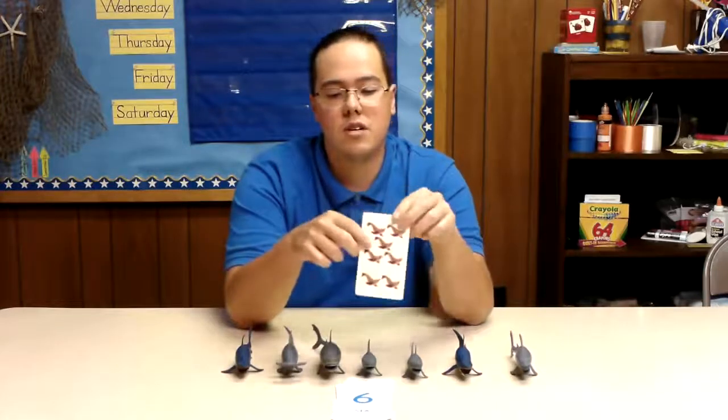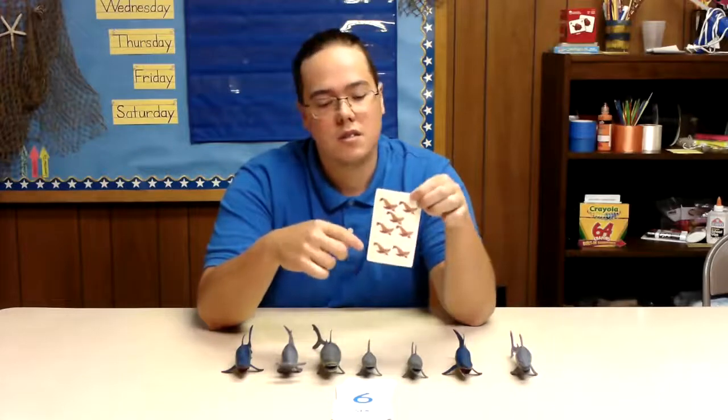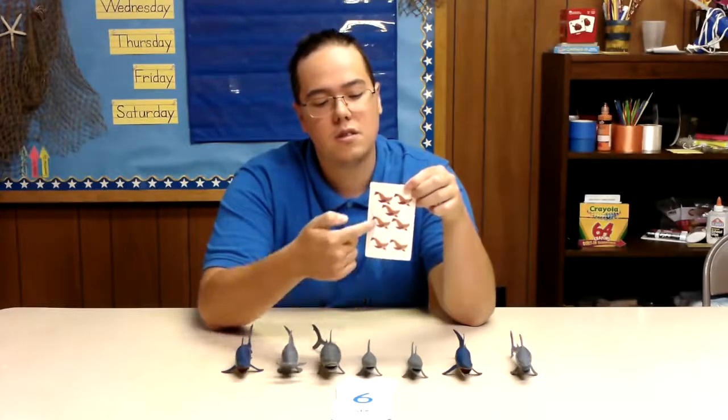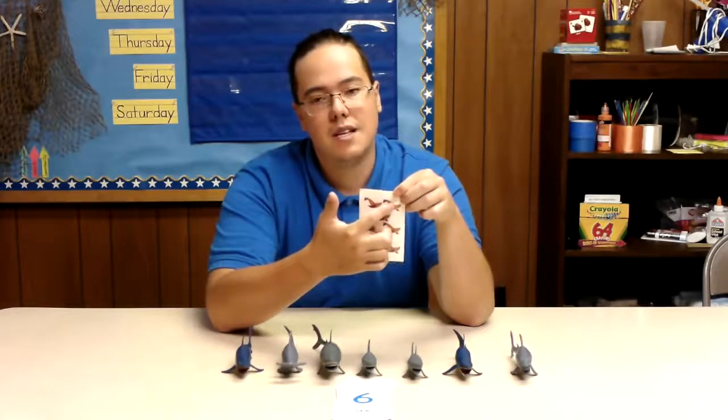If we flip over on the back of our card here we can count these one more time. So these are a bunch of seals and we'll just count one, two, three, four, five, six, seven.